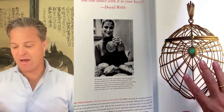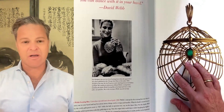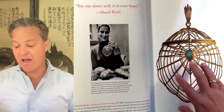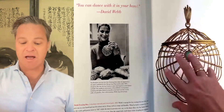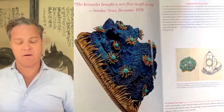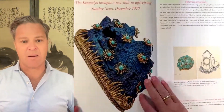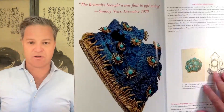Ruth did a really great job including the story of evening boxes in this book. They were fun — you can dance with them in your hand. They were these luxuries, and they helped catapult David Webb into precious objects. And that's the other thing that I think is the real star of this book.